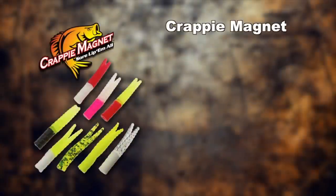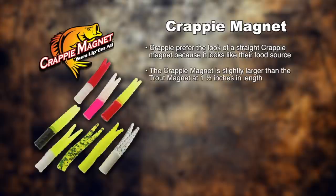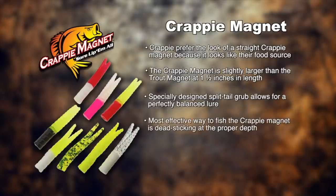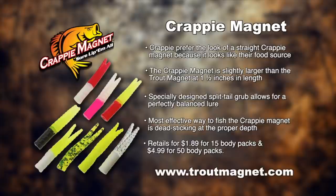Crappie prefer the look of the straight crappie magnet because it looks very similar to their food sources. This crappie magnet is slightly larger than the trout magnet at one and a half inches in length. The specially designed split-tail grub allows for a perfectly balanced lure. The most effective way to fish the crappie magnet is dead-sticking it at the proper depth. These baits retail for $1.89 for a 15-pack and $4.99 for 50-body packs. For more information, visit the trout magnet crappie magnet website.